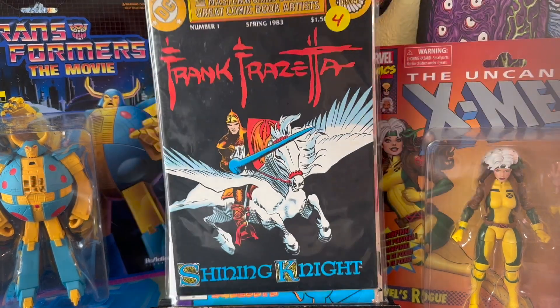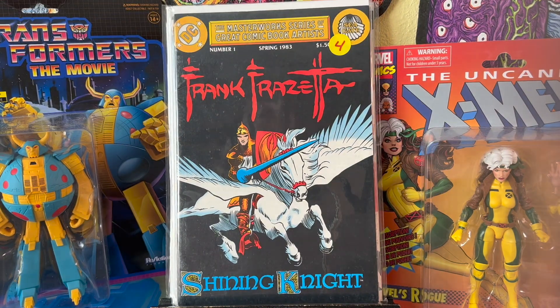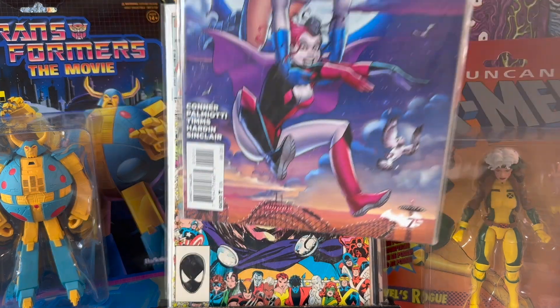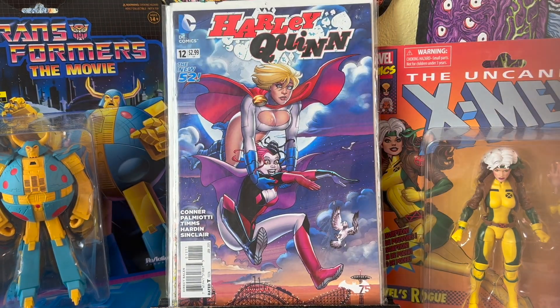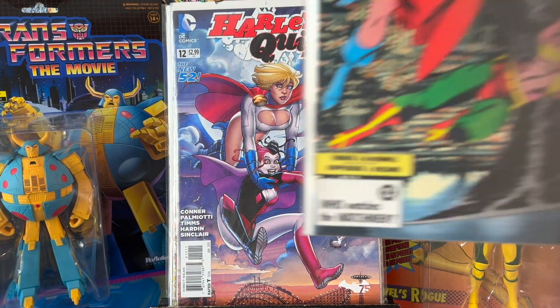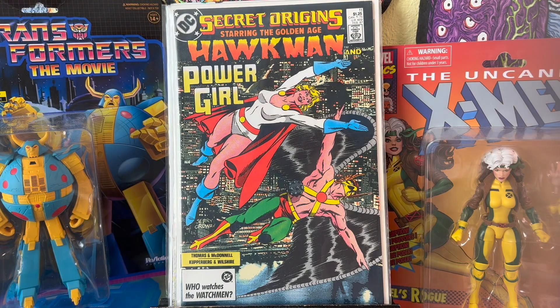I thought this was interesting — Frank Frazetta number one from DC Comics, Shining Knight. Couldn't pass this one up. Conan King 37 — just buying this because it's a 25th anniversary border, and it's in really nice condition, again in the $2 bin. Harley Quinn number 12, with her hanging out with Power Girl, drawn by Amanda Connor. I don't know if she does the interior art, but she did the cover. I grabbed this one too: Secret Origins starring the Golden Age Hawkman and Power Girl. Pretty cool.